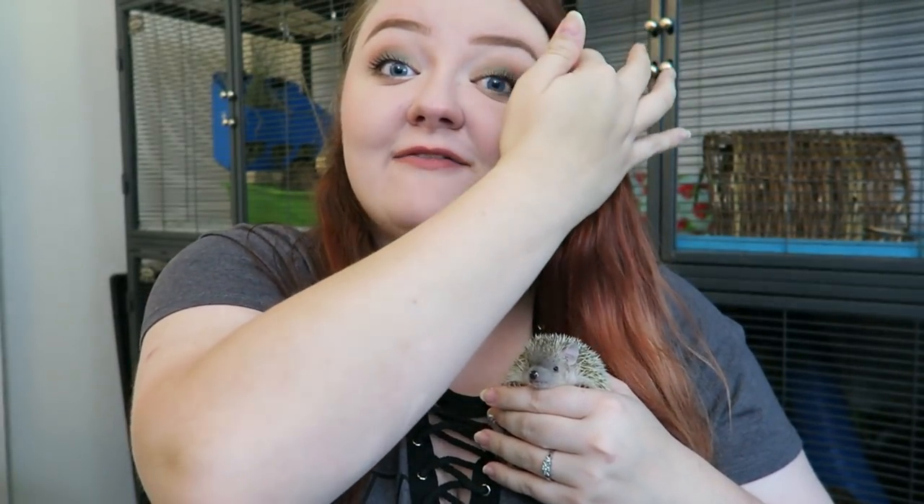Today's video I wanted to talk about some of the differences between hedgehogs and tenrecs and the reason why people get them so easily confused. I want to add that Finn is my very first Lesser Tenrec and he is only about a year and a half right now, so I haven't even had him that long. So I'm definitely no expert, and I am just going to be conveying some of the differences that I have noticed and learned about in the time that I have had Finn and in the time before that I was researching tenrecs.